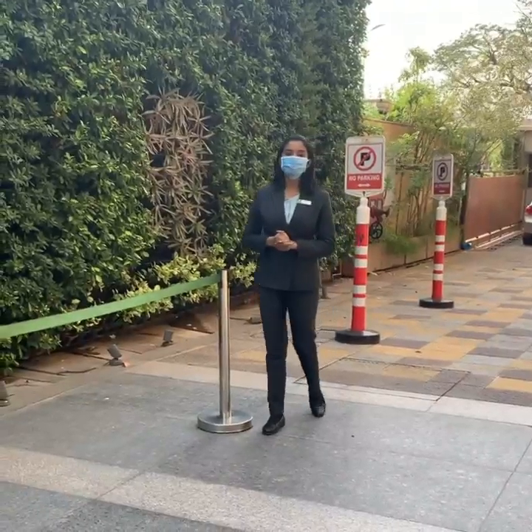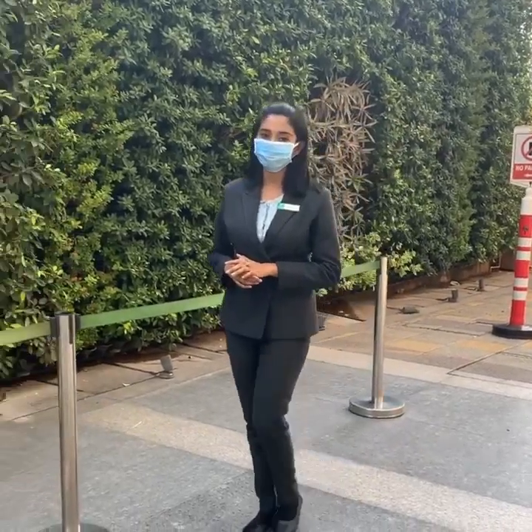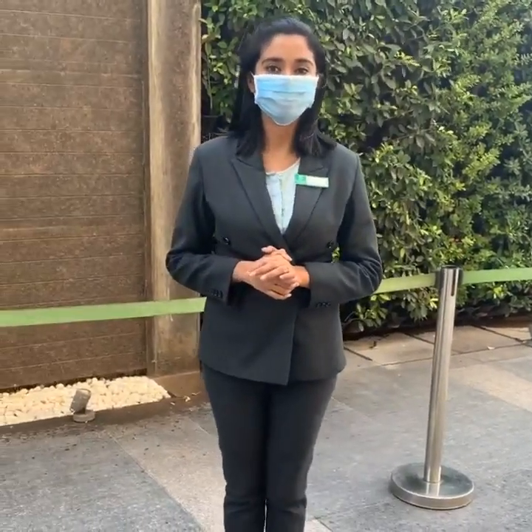Your safety is our topmost priority and we would go all lengths to ensure you stay healthy and feel safe while you stay with us at Holiday Inn Chennai. While we are always open for your arrival, we would love to serve you with the same zeal, enthusiasm and utmost care. Looking forward to welcoming you soon.